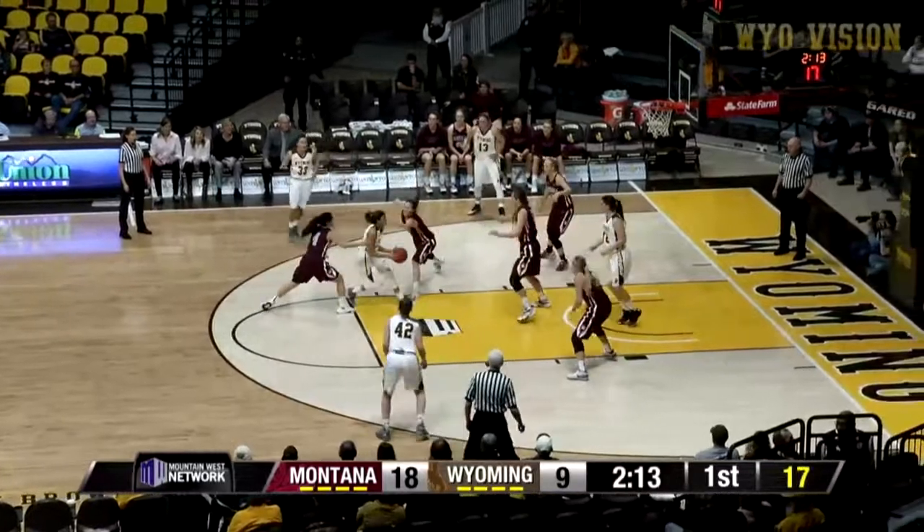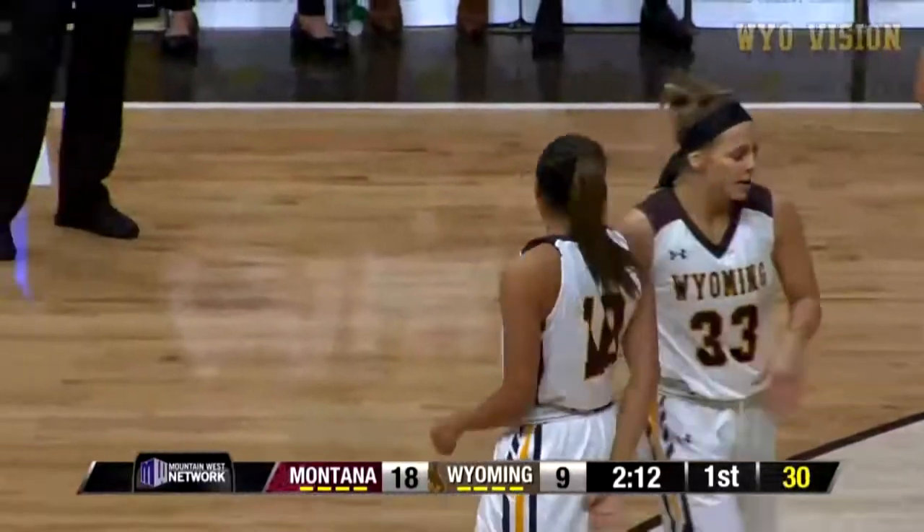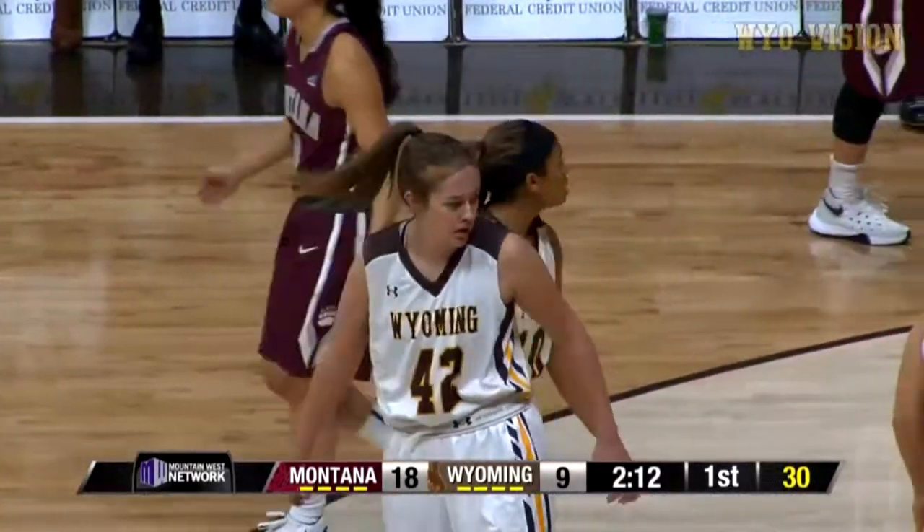Dent at the top. Dribble drive, pull up in the lane. High righter, got it, and she's fouled. Nice job, Markel. Way to take it to the basket.